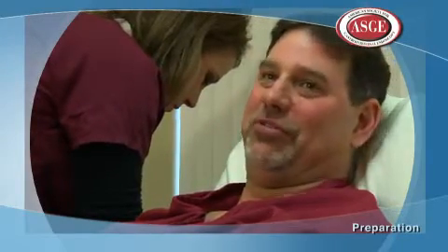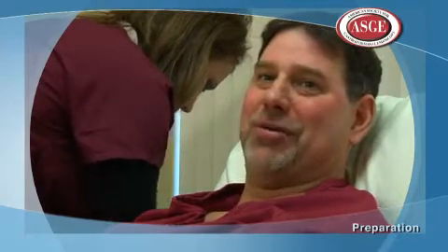I actually had been putting this off for a long time — who wants to go through this? My wife has been encouraging me for the last couple of years to do it. After putting it off for so long, I decided I'm 51 now, so I better do the responsible thing and take care of it. So here I am.